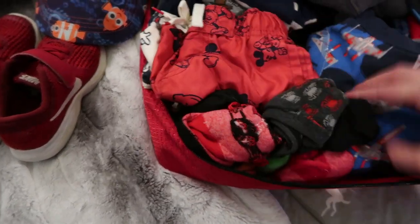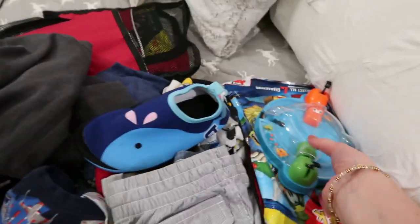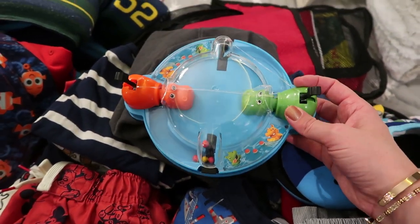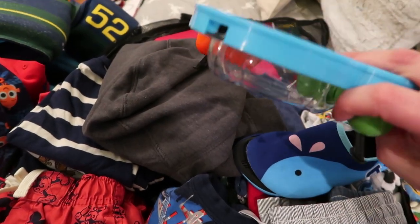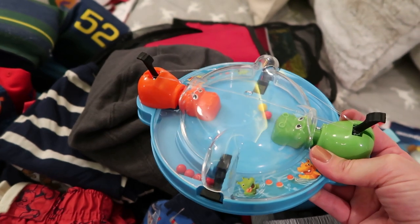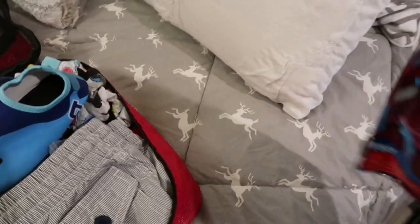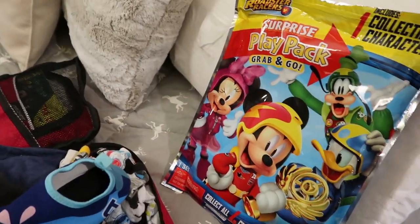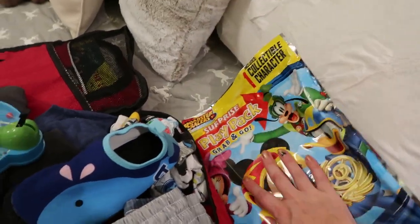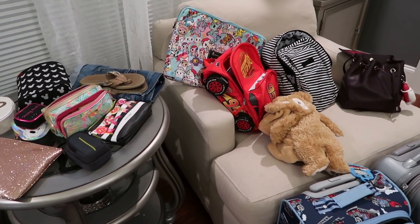I brought a travel Hungry Hungry Hippos — it's completely self-contained so you can't lose the balls, great for playing at the breakfast table. I also brought a play pack to keep him occupied in the condo if he wants to do some drawing.